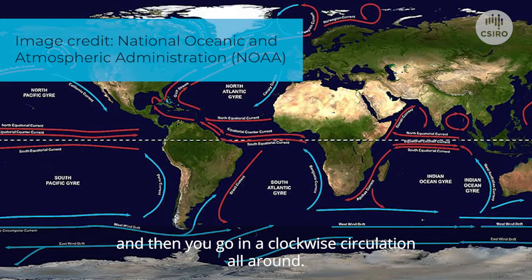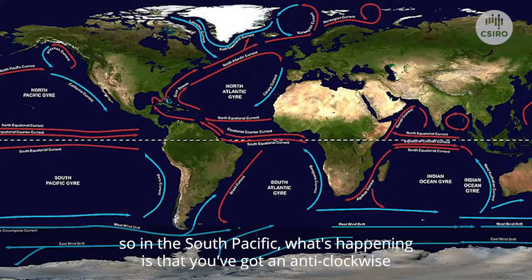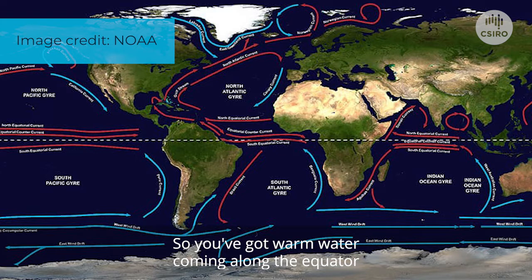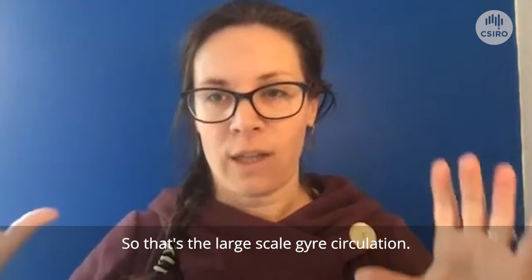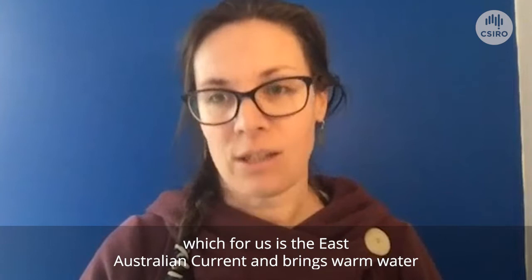You go from the equator up to the north pole in a clockwise circulation all around. Closer to Australia, in the South Pacific, you've got an anticlockwise circulation. In the South Pacific gyre, you've got warm water coming along the equator and then going all the way down the east coast of Australia — that's the East Australian Current. Then it circles around near the Southern Ocean and goes back to South America. That creates our very strong western boundary current, which for us is the East Australian Current, bringing warm water all the way down the coast, even all the way down to Tasmania.